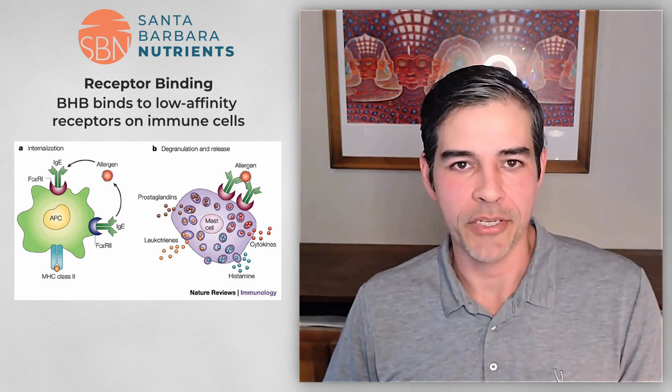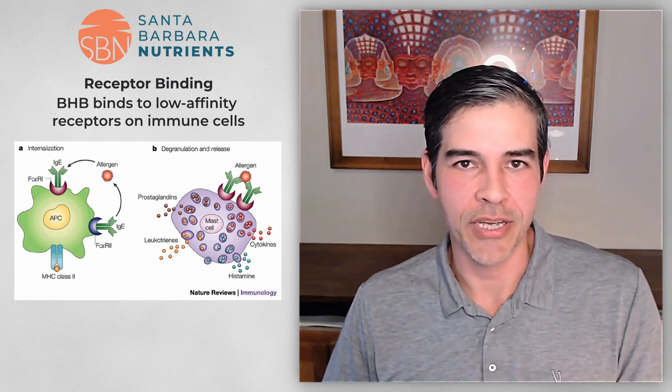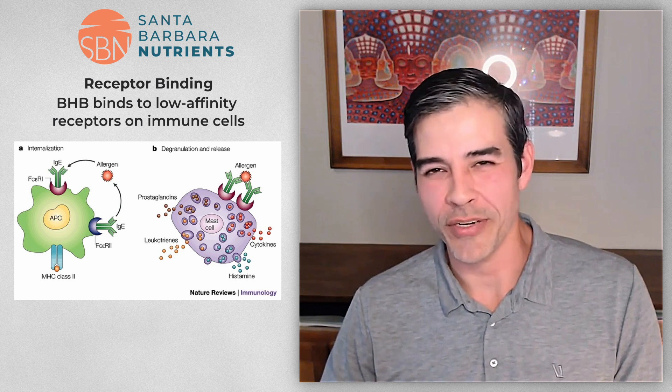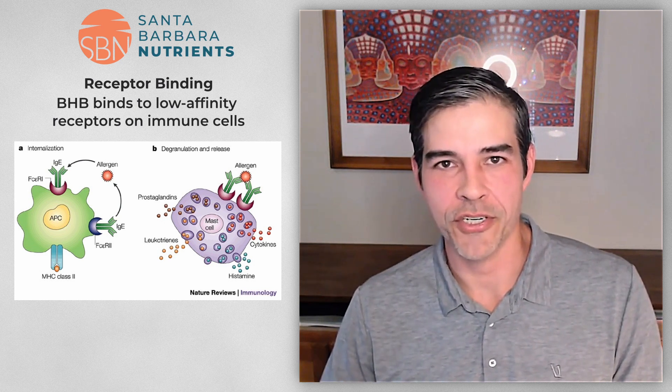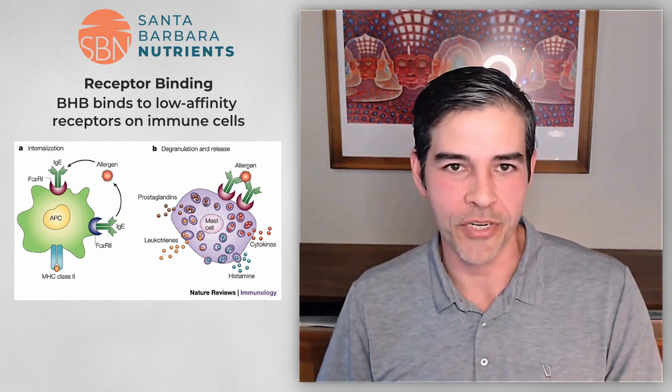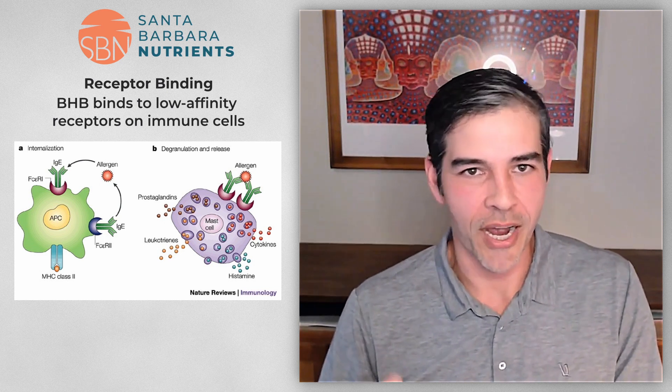That is really important because so many patients doing a ketogenic approach get frustrated by their actual ketone numbers — so that's an excellent point to keep in mind. The other thing about the BHB story is that there's a relationship between receptor binding and the amount of a substance. BHB has low affinity receptors, meaning they don't get activated until you reach around 0.5 to 1 millimolar, with full activation around 2 to 3 millimolar.